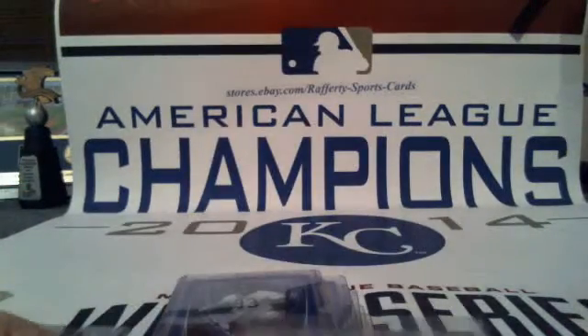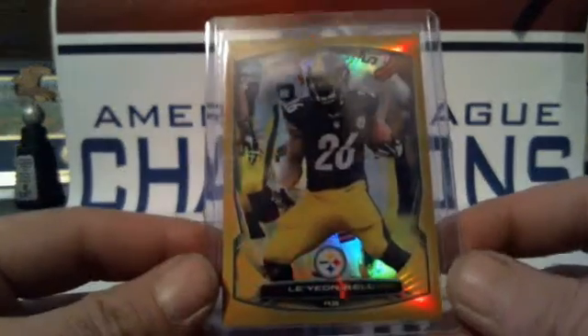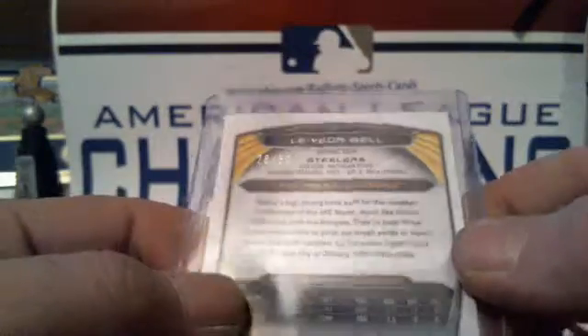We got two Golds. First up, Le'Veon Bell for the Steelers — that is 28 of 50. And Montee Ball for the Broncos, and that one is 38 of 50.